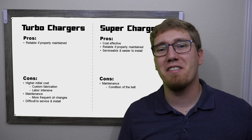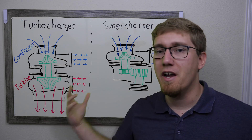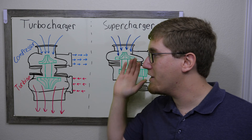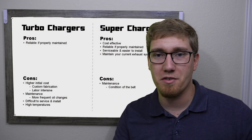One distinct advantage of superchargers is that you can maintain your current exhaust system. If you like the way your car sounds, you don't have to change it — same headers, same catalytic converters or test pipes. With a turbocharger, you do need to install a new exhaust manifold to route all exhaust gases through the turbine housing. This also brings up heat soak: turbochargers run much hotter because all exhaust gases pass through the turbine housing, building up tremendous heat. Generally you want to put a heat blanket around it to keep that heat from soaking into the intake and raising intake temperatures.